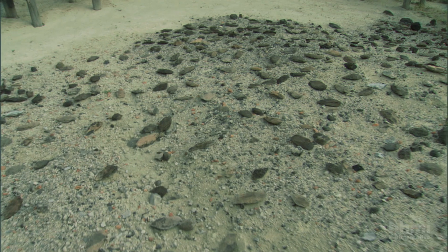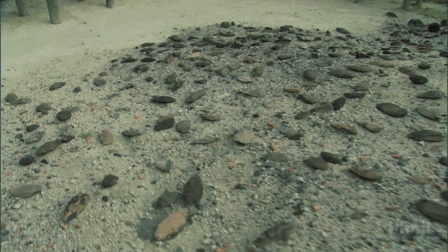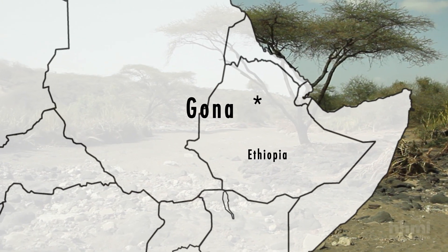Like fossils, stone tools can be dated by geochemical analysis of the sediment layer in which they were buried. The oldest yet found was in East African sediments formed 2.5 million years ago.